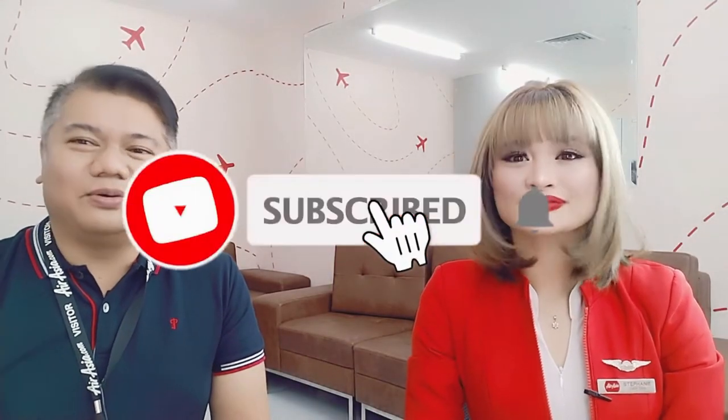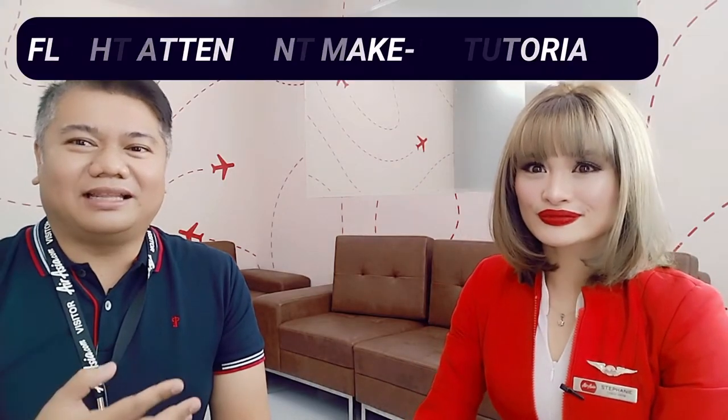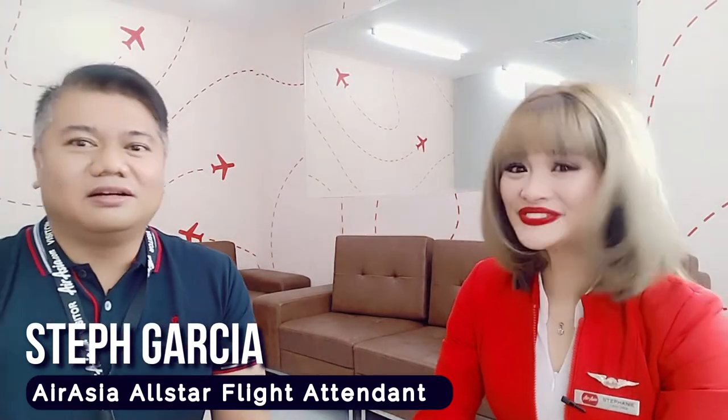So this is something interesting — I don't usually do this, but because many of you requested a makeup tutorial and asked if I could interview a cabin crew, we are here right now at the AirAsia Redpoint office. With me is Steph Garcia, an AirAsia All-Star flight attendant who is ready to show you how to do flight attendant makeup following AirAsia standards.